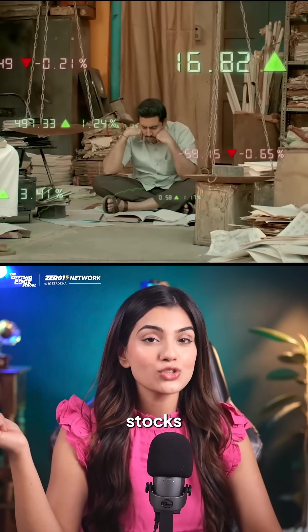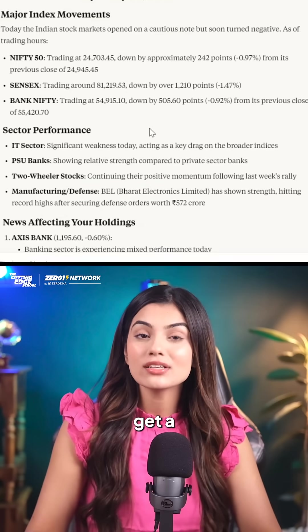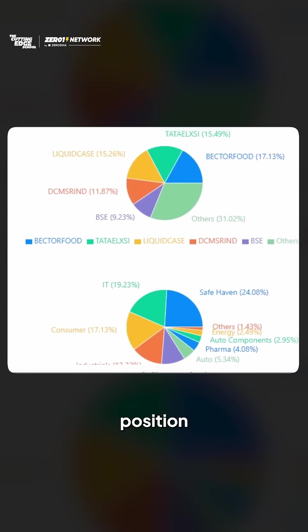If you struggle with choosing the right stocks, ZeroOdha just announced Kite MCP that can help you get a financial assistant for free. It can help you plan your trades, refine your strategies, and analyse your positions and risks.